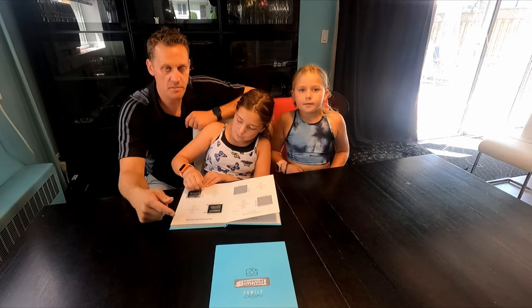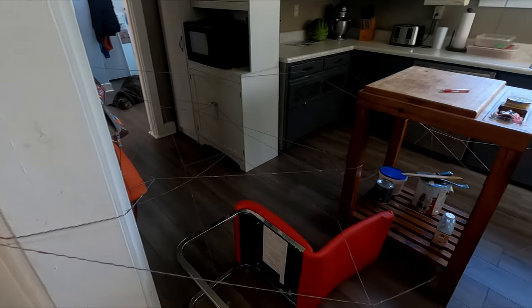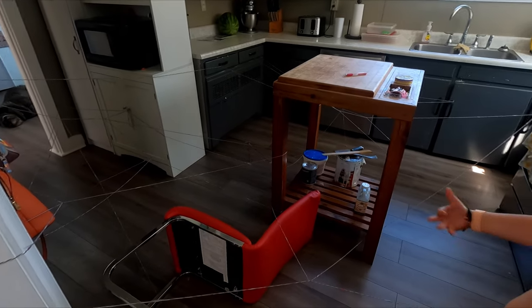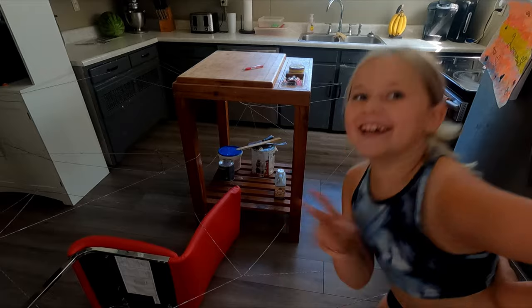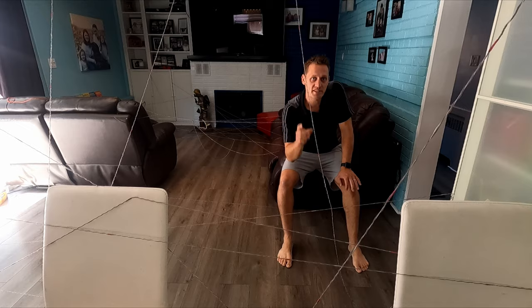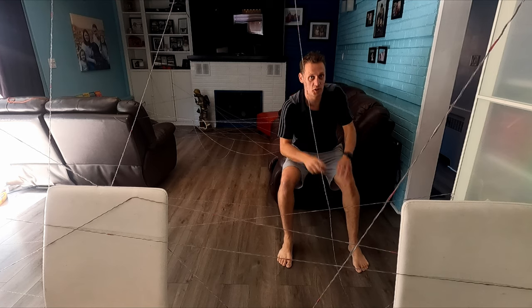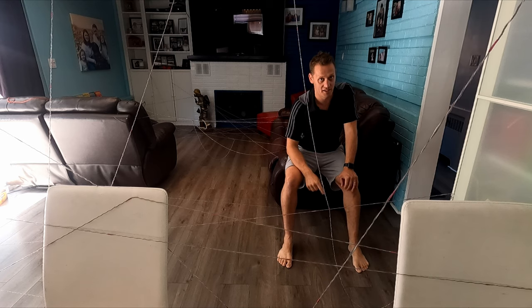Alright, so this adventure challenge family book — if you want it, we'll put the link below. To start off, you need to buy a big ball of yarn and make a laser obstacle course that's hard to get through. Be creative with your obstacle course and remember, you cannot touch the lasers. Every time you hit one of these strings or lasers, the other guys get to spray you with the water bottle.